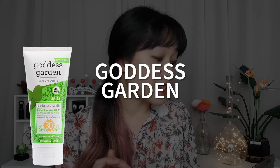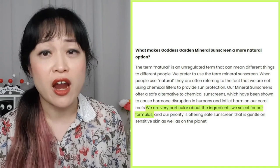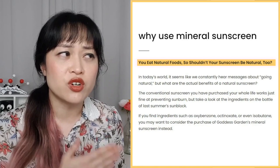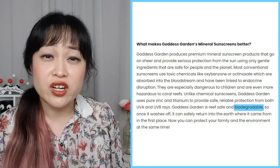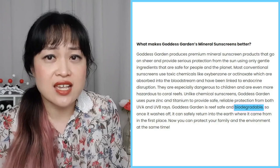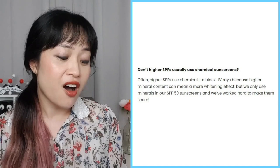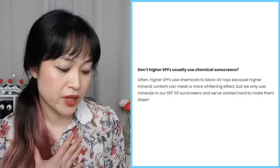Goddess Garden — you know it's going to be good with a name like that. Their sunscreens are a safe alternative to chemical sunscreens. They say they are very particular about the ingredients they select — apparently not particular enough to look up their actual ingredients. We have the standard myths about how natural is better; ignore the fact that nature is constantly trying to kill us, and ignore the fact that your product exists solely to prevent nature from killing you. Biodegradable — interestingly, chemical sunscreen actives are actually biodegradable, but minerals are not; zinc oxide doesn't break down, it stays as zinc oxide. Don't higher SPFs usually use chemical sunscreens? Often higher SPFs use chemicals to block UV rays because higher mineral content can mean a more whitening effect, but they only use minerals in their SPF 50 sunscreens — which is exactly what they're doing, but in a less safe way.